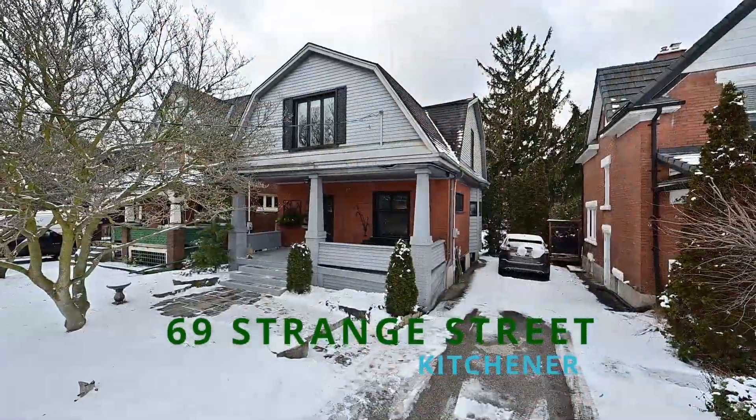Hello folks, Geraldine here at the Mahood Team RE-MAX Twin City. Welcome back to our newest listing in downtown Kitchener.